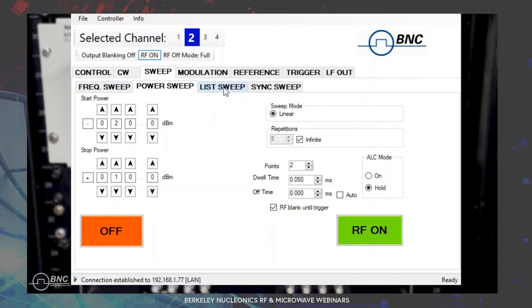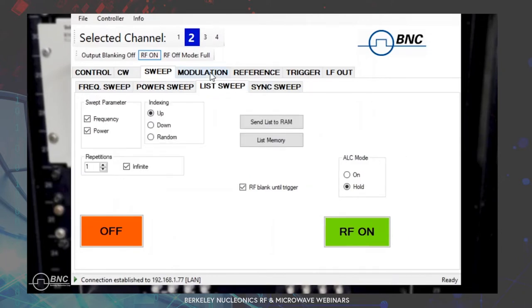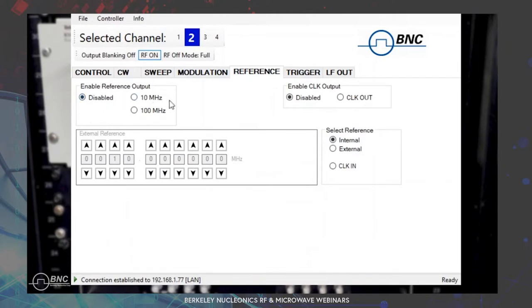Here's the frequency sweep mode. You can see start frequency, stop frequency, and the different sweep types: linear, logarithmic, and random. You set how many repetitions — infinite is available — how many points you want over that span, and the dwell time, how long you want to stay at each frequency. Very easy to set up: just set start and stop frequency and number of points, and it'll sweep through. We also have power sweep, list mode, and the different modulations with the MOD option: AM, FM, and pulse modulation, each with their own settings.